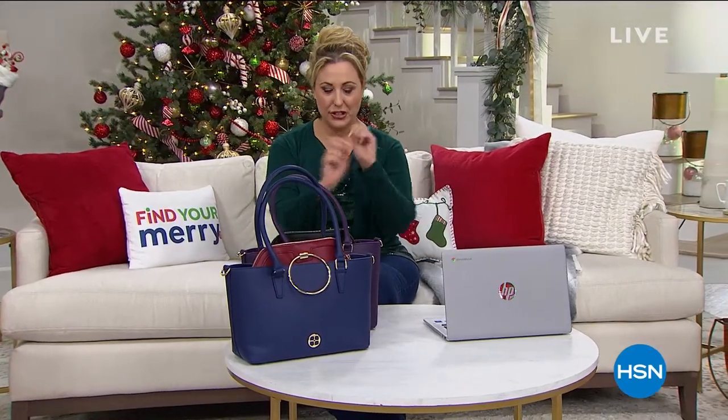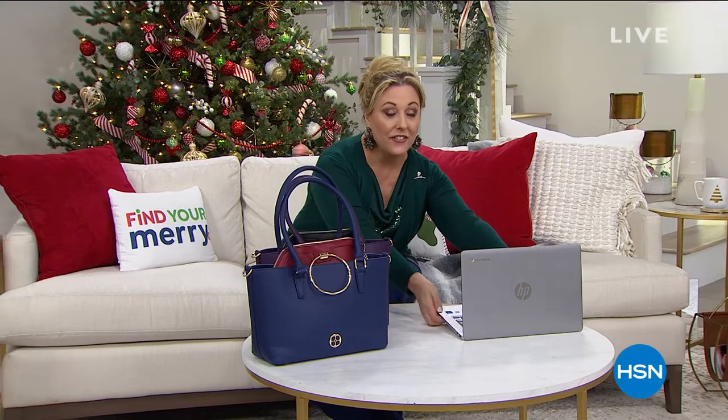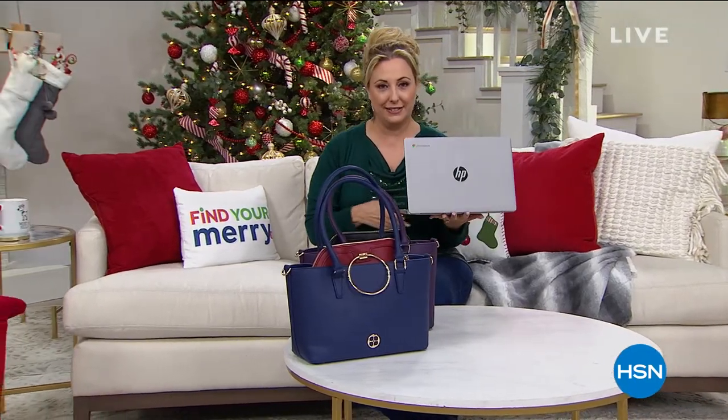Hello everybody, my name is Helen Keeney. I'm happy that you're shopping with us on this very exciting day here at HSN, because we are guaranteeing everything that you see on air to be delivered to your home — or anybody's across the country that you're sending a gift to — in time for Christmas. We're also doing five flex pay on everything.